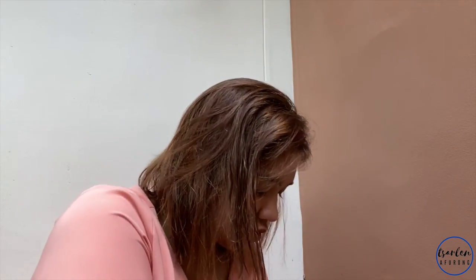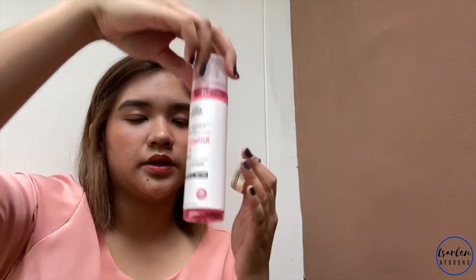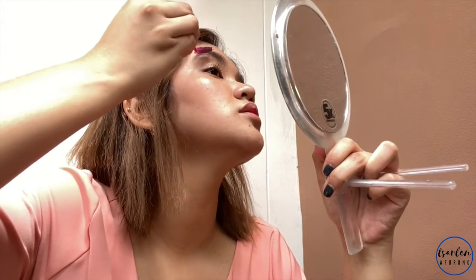I'm going to use Good Brow — this is my newly discovered brand. Their mist is at the dorm, so I'm just going to use my rose water instead. Use your spoolie — they include one but mine is at the dorm too, so I'm just using a brush. It makes the brows look cleaner and fuller. Do you notice the difference? Okay, I'm done with the brows.